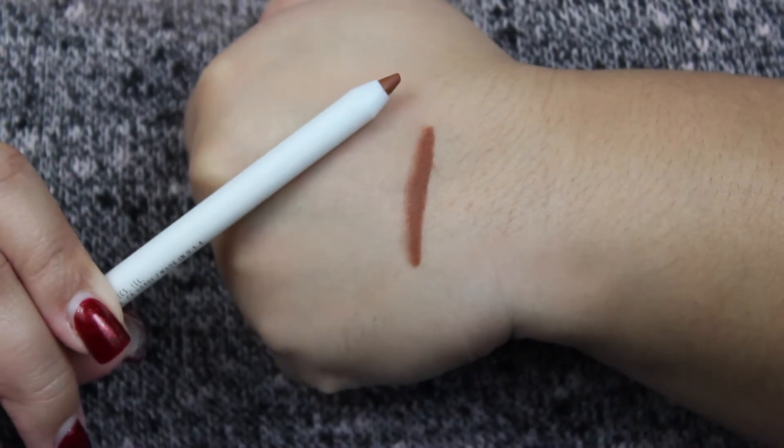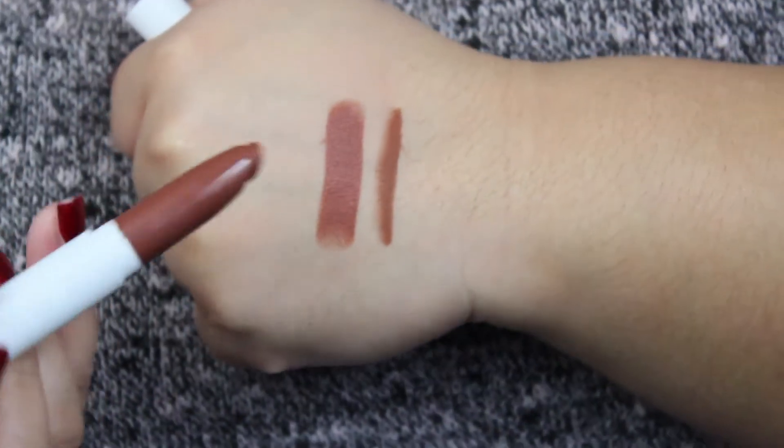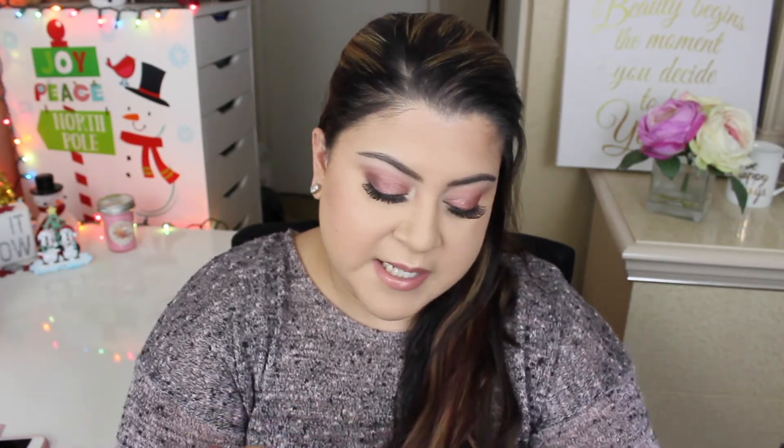The next shade is called Taurus and it reminds me of a nice dark brown. Aquarius is a cream-type lip color, while Taurus is actually matte. Taurus has a nice chocolatey brown tone to it and I love it. The lippy pencil for Taurus is also a nice chocolatey brown — it's actually a perfect match; it doesn't look too different from the lippy stick. That is it for the swatches!